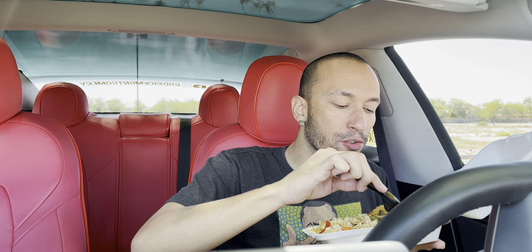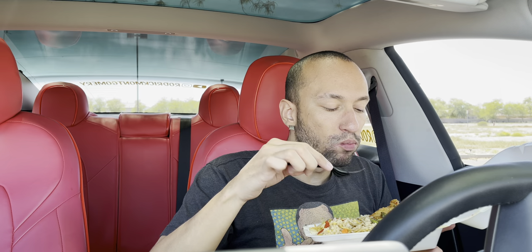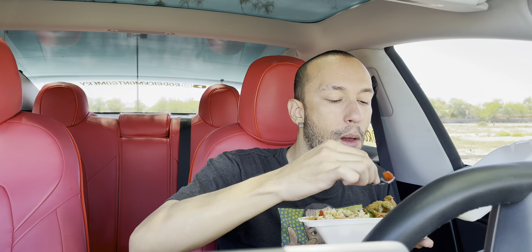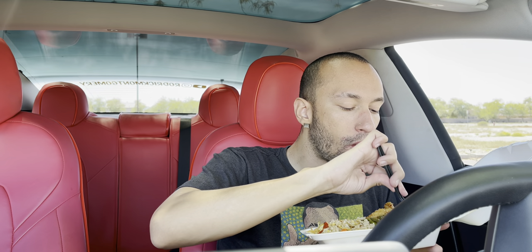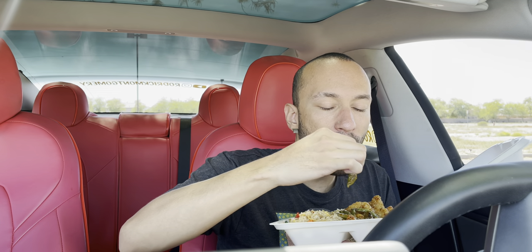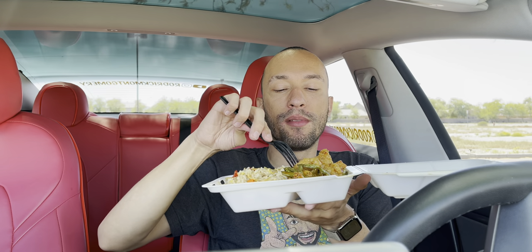You do get a good amount of shrimp and they are big. Although it is at least 50% vegetables in here. It's just to be expected, but you know, you get something like this.